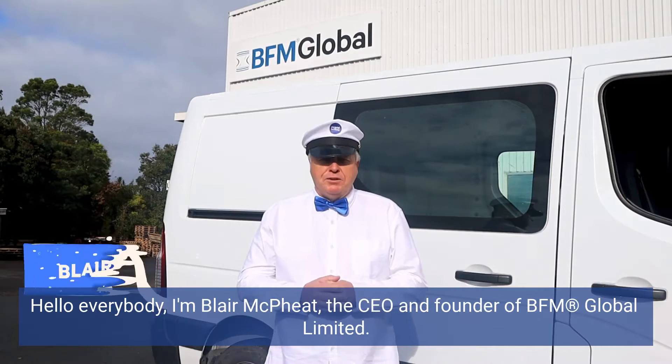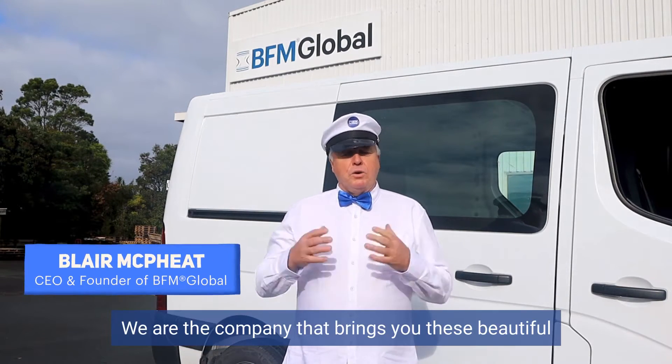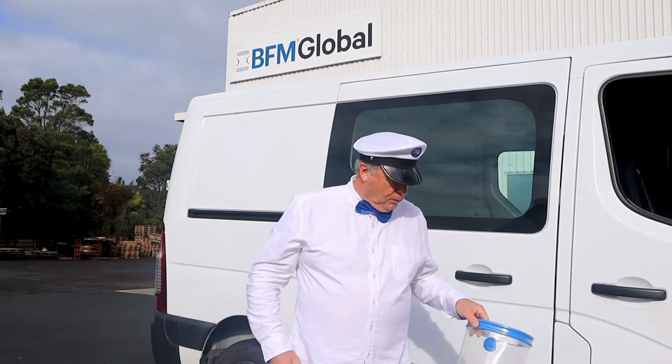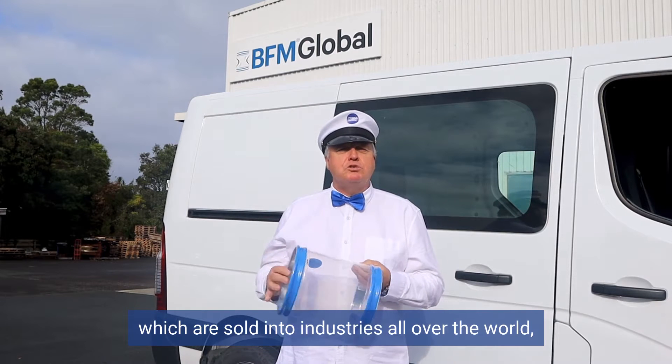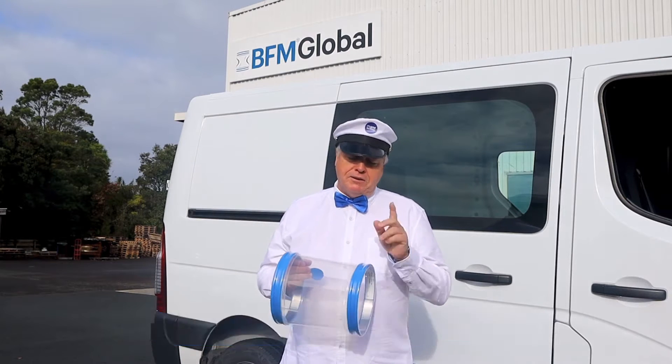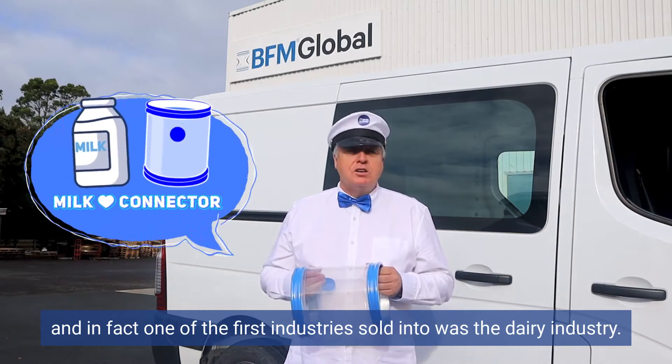Hello everybody, I'm Blair McPheat, the CEO and founder of BFM Global Limited. We are the company that brings you these beautiful blue band flexible couplings or flexible connectors, which are sold into industries all over the world. In fact, one of the first industries we sold into was the dairy industry.